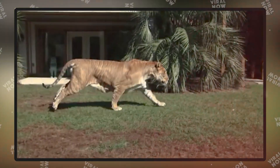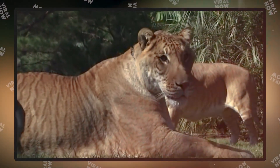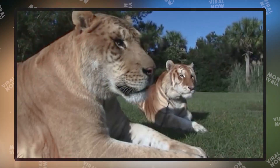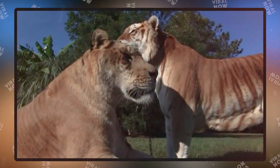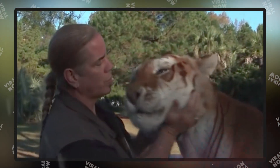They also have tiger stripes inherited from their mothers and love swimming. Although this species is recently getting attention, it's been around since the 19th century in India. Studies show that ligers measure 10 to 12 feet long, making them the largest known cat in the world. Unfortunately, there are only a few of them in existence.